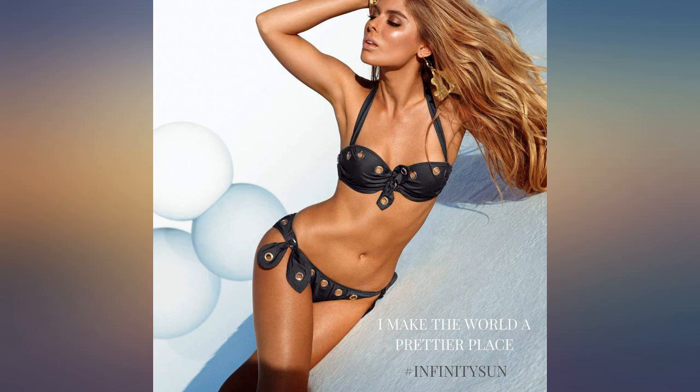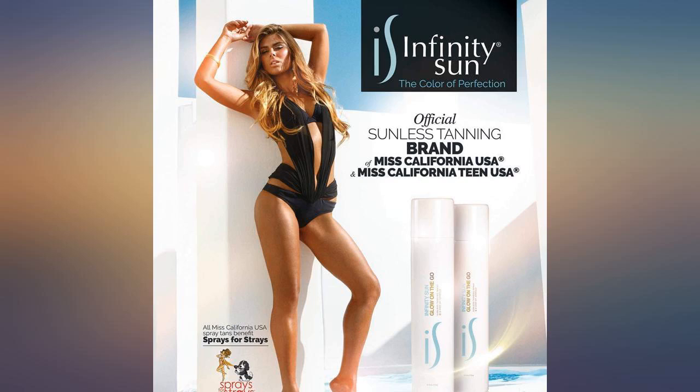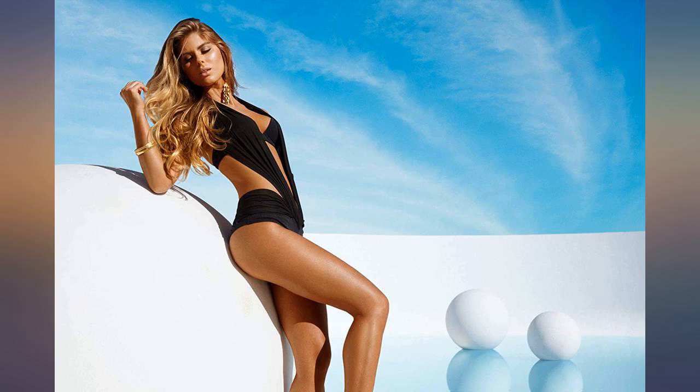Goes on smooth. Doesn't come out blotchy or turn you orange. Perfect for between spray tans. Gives a great brown color. I have been using this product for over 8 years and it is absolutely amazing. The color is natural and gives your skin that sun-kissed look.